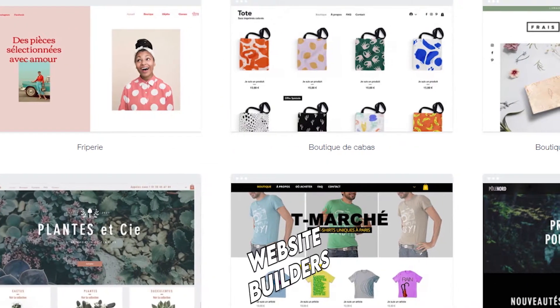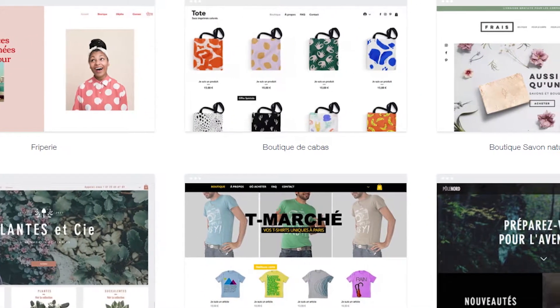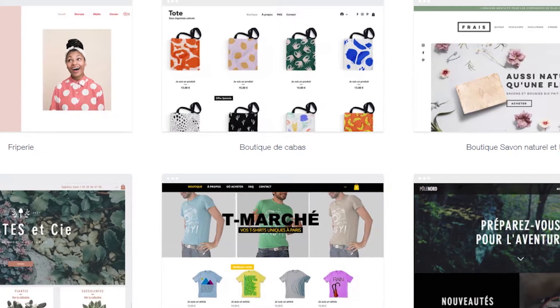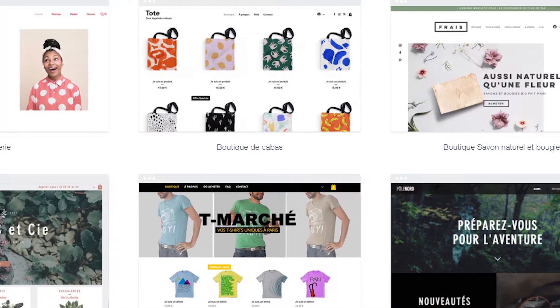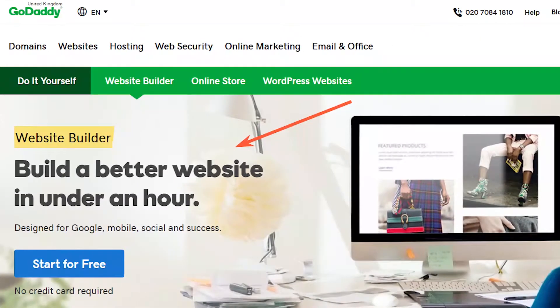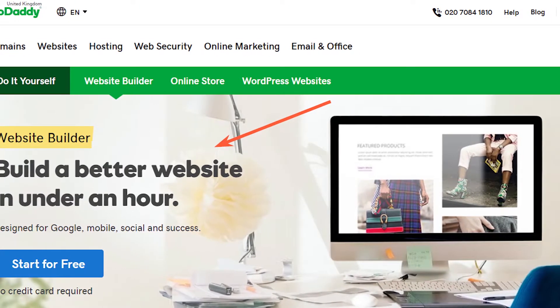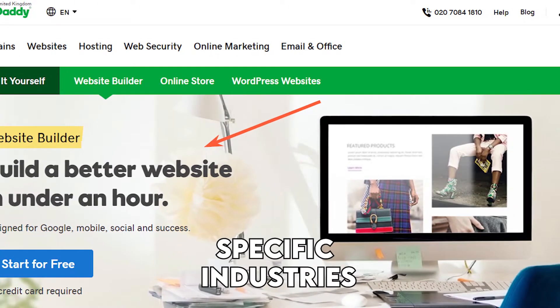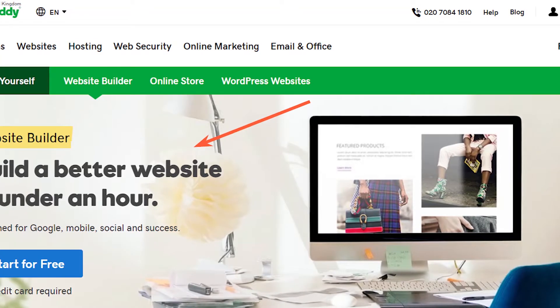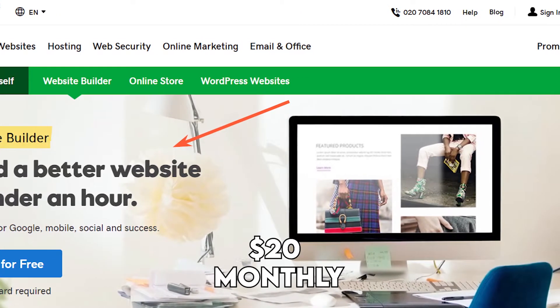Extra features. Wix has among the best app stores among website builders, with most apps being free and some coming at a fee. Thanks to this, the extra features it offers are immense, and Wix keeps the development and updates internal so all offerings will integrate seamlessly with your website. However, GoDaddy lacks an app store, although you can get some additional offerings catering to specific industries. To add certain plugins like services, you'll need to sign up for the business plan or higher, at least $20 monthly. Wix offers more to its users in additional features.